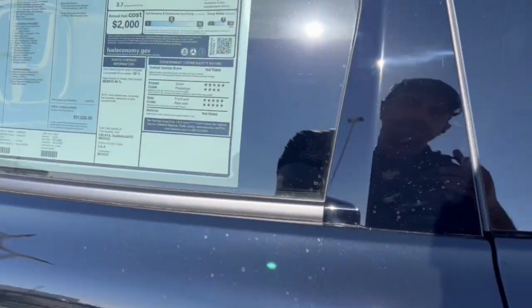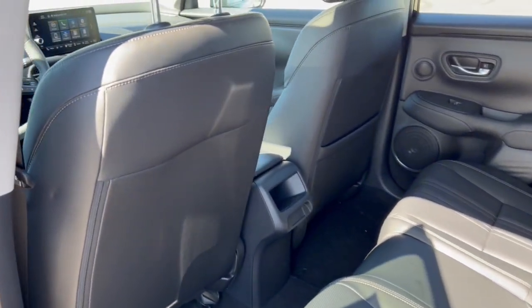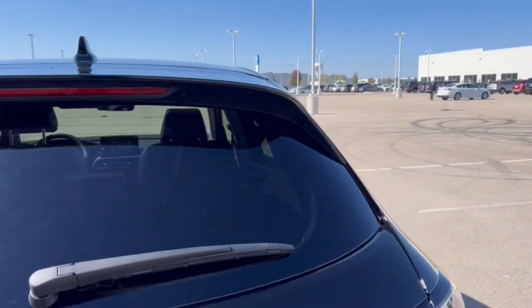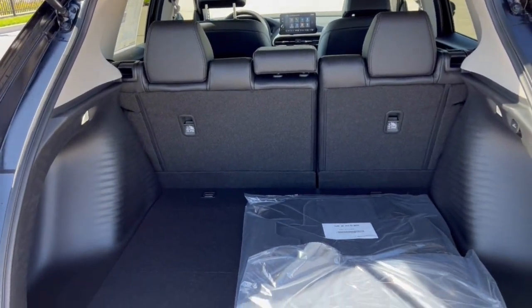It has a sunroof, plenty of space in the back for rear passengers, some extra storage on the back of that front passenger seat, and a rear windshield wiper.